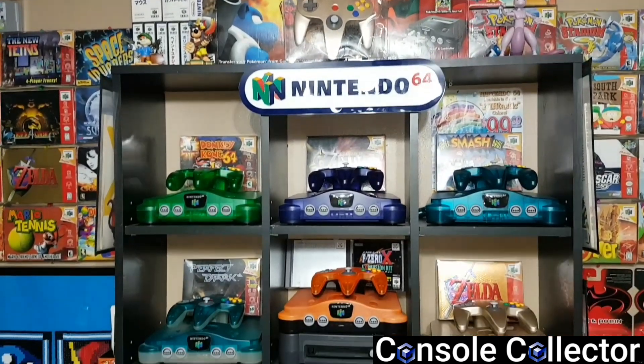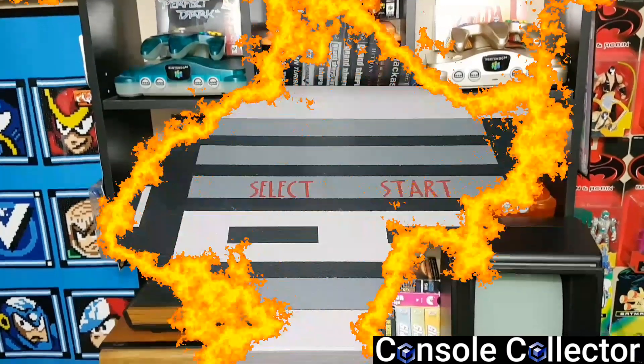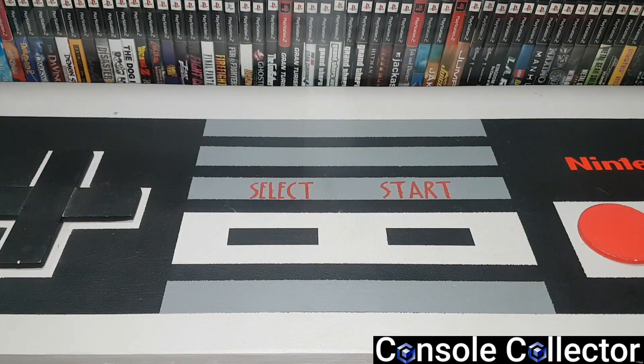Welcome back to another console collector video. Hey everybody, console collector here back again with some more pickups. Not a whole lot to cover in this video, but I did get some pretty good stuff at a garage sale and some really cool stuff from a Value Village thrift store, which I believe Value Village is known as Savers in the US.